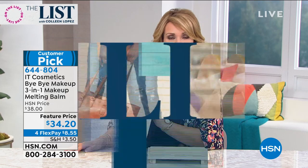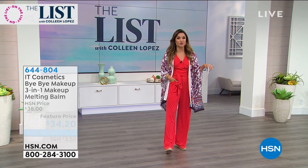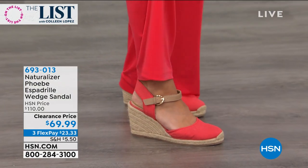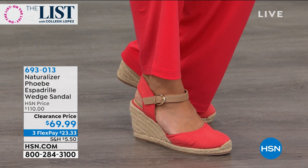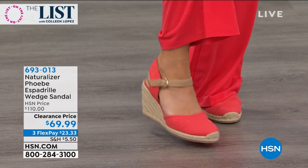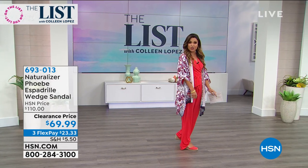Let's talk shoes — specifically the perfect summertime shoe. This is a beautiful espadrille called Phoebe, and it's a wedge. You get a little bit of height — about three and three-quarter inches high. But because it's from Naturalizer, it is all about comfort. These are the most padded, most comfortable, most lightweight espadrille. How many times do you try on an espadrille and feel like it's heavy or clunky and you're doing the shuffle with your feet? You don't have to do that with these.